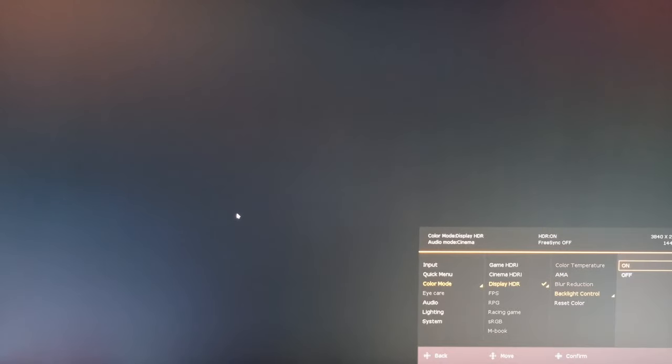Moving on to HDR, it has DisplayHDR600 certification, which is certainly impressive. However, it is worth considering that it only has 16 local dimming zones, and these can only be enabled or disabled via an HDR signal. If you're running an SDR signal, local dimming is not available.